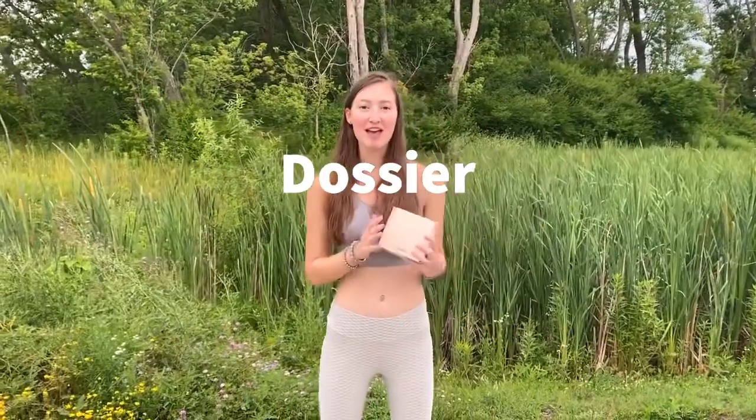Hi everyone, today I am going to be talking to you all about Dozier. As you are aware, I have been working with Dozier for quite some time now and I am still working with them. They are a fantastic brand which continuously improves and comes up with new perfumes in my opinion. I am outside today as it is such a beautiful day and I thought to myself why not film this video outside and talk about the amazing perfumes.